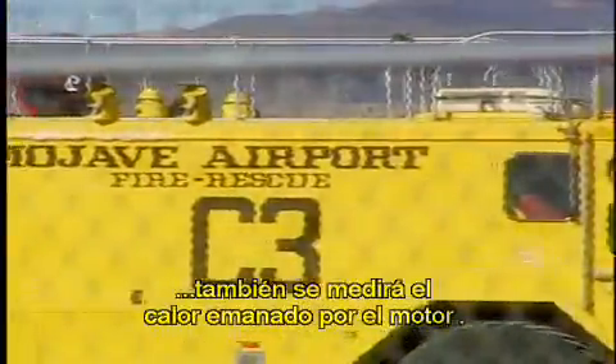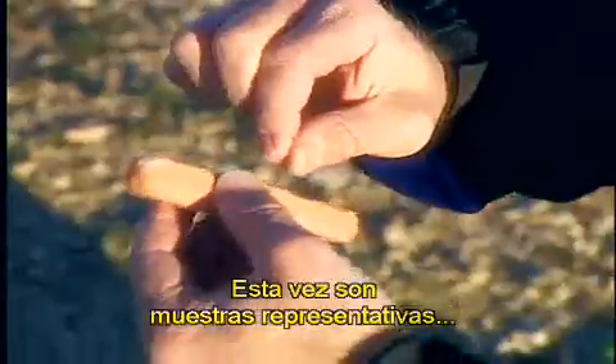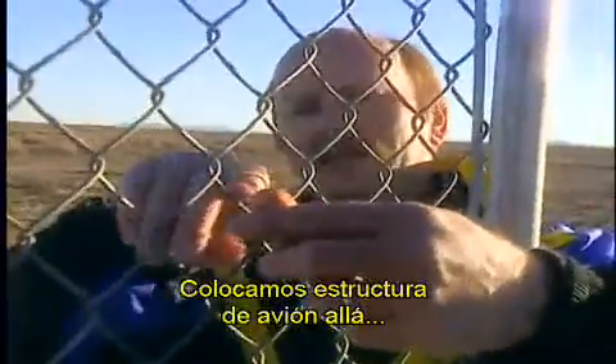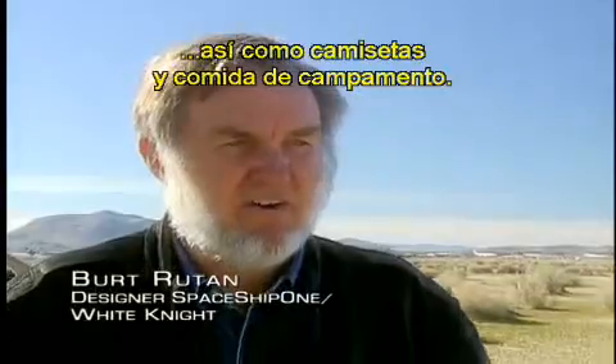In addition to measuring thrust, today's test evaluates the heat emitted by the rocket motor. This time we're getting some representative samples to look at radiant heating from the plume too, so we have aircraft structure down there, as well as some T-shirts and a little bit of campfire food.